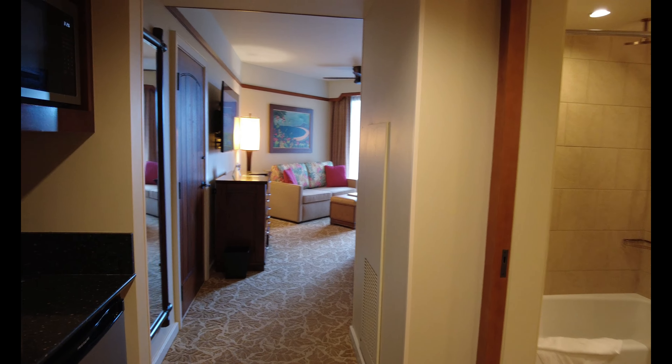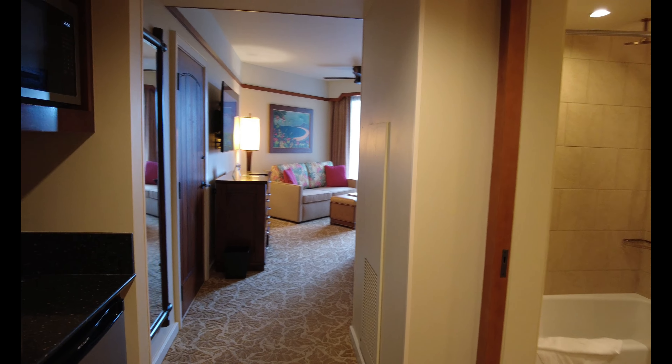Welcome to my deluxe studio villa — ocean view! Just like you're used to seeing, I'm going to scan the entire room first and then go back and show you all of the details. Look how we were welcomed here at Aulani: 'E komo mai, ko 'ohana.' That's so welcoming — it reminds me of 'Ohana, the restaurant at Walt Disney World in the Polynesian.